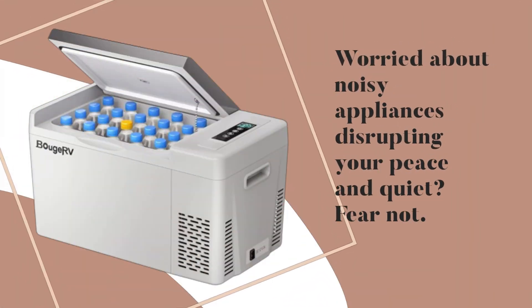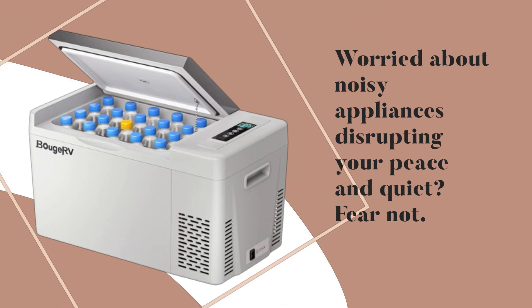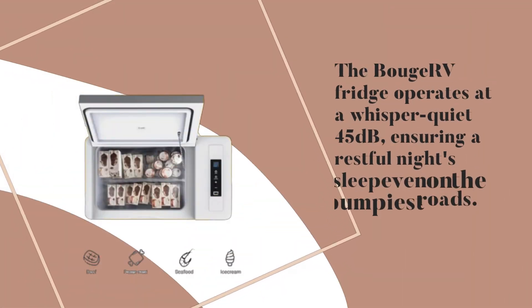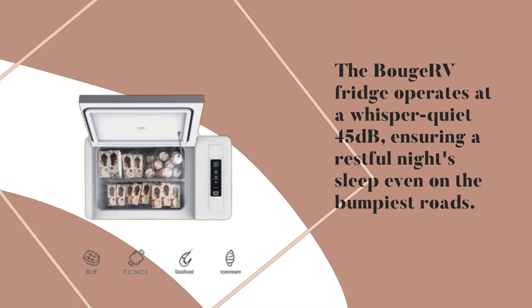Worried about noisy appliances disrupting your peace and quiet? Fear not! The BuJ RV fridge operates at a whisper-quiet 45 dB, ensuring a restful night's sleep even on the bumpiest roads.